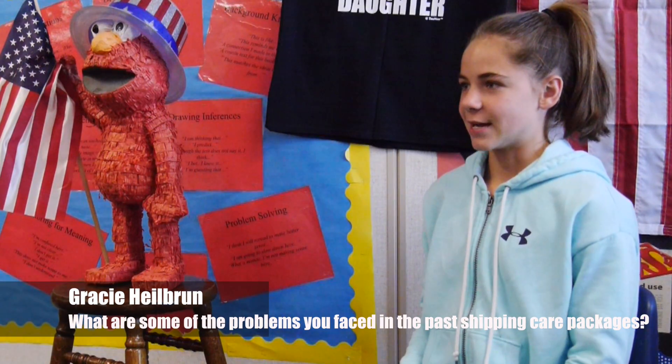What were some of the problems you faced in the past shipping care packages? Not necessarily knowing exactly what items they were going to need in various locations. Additionally, it was quite costly. In fact, one care package alone came in at a little over $300, so we had to pull some stuff out in order to be able to ship it overseas to our men and women serving.